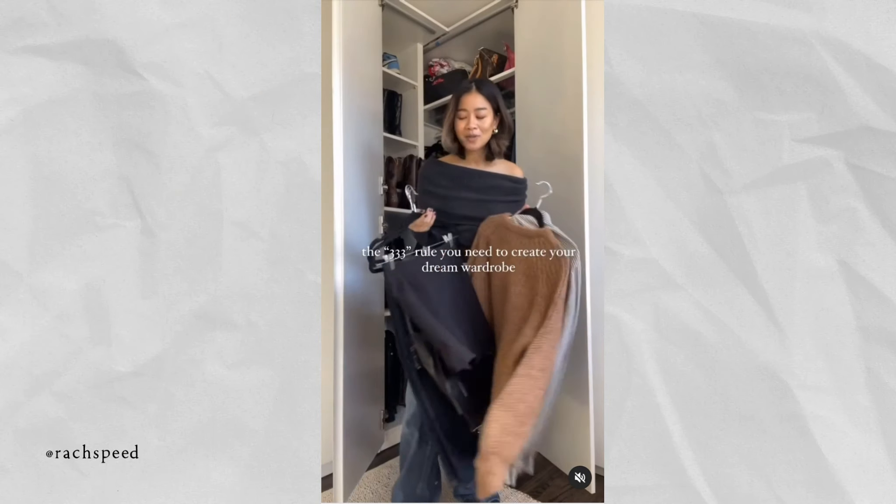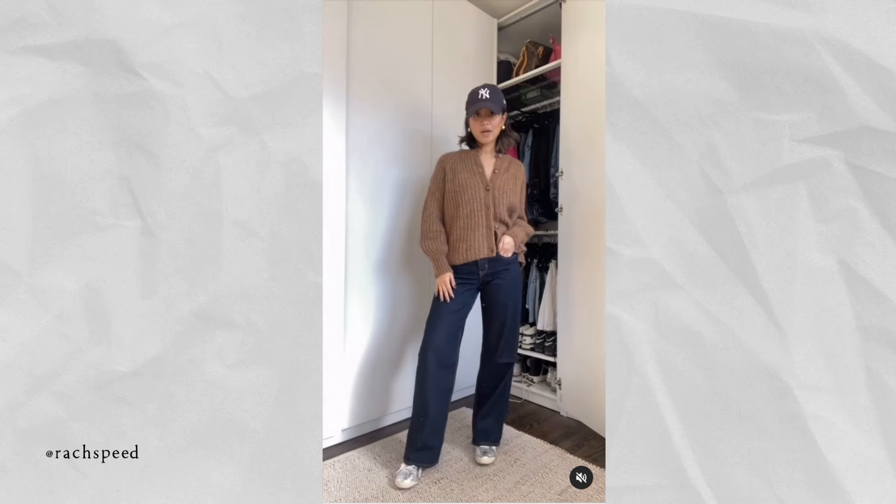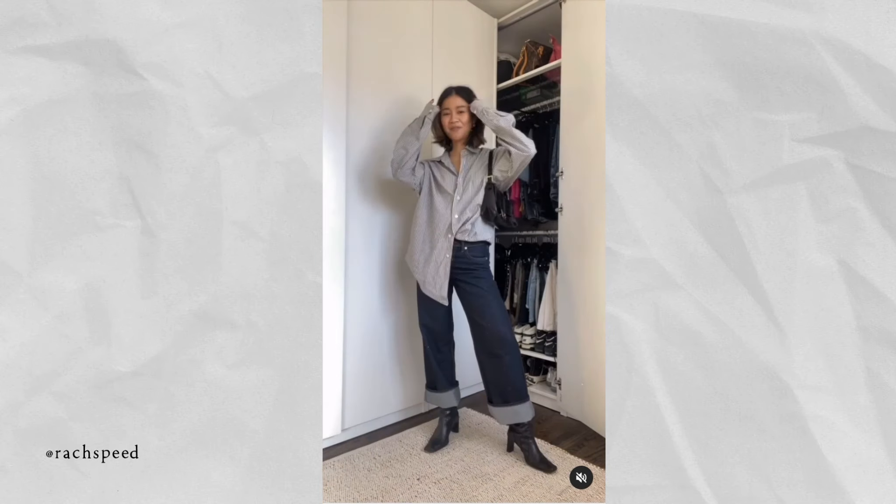In today's video I'm doing Rage Speed's 3x3 challenge, which popped up on Instagram or TikTok. It's basically where you have three tops, three bottoms, and three shoes and you try to make as many outfits as you can. In a way it's creating a mini capsule wardrobe — a lot of people like to do this for trips or just to see how many outfits they can make with a smaller selection of clothing.